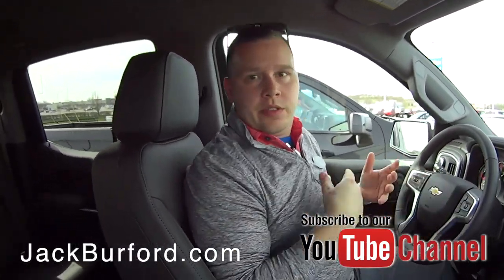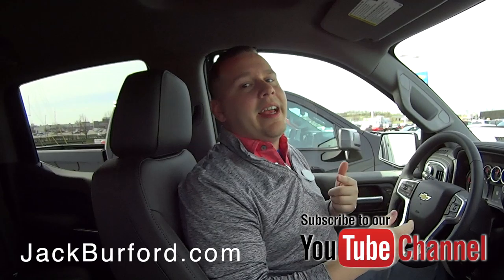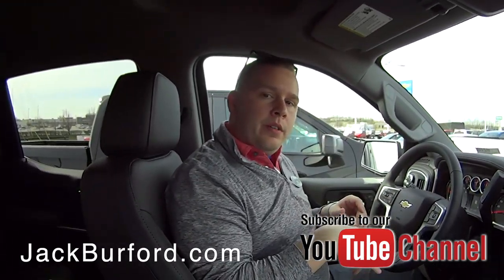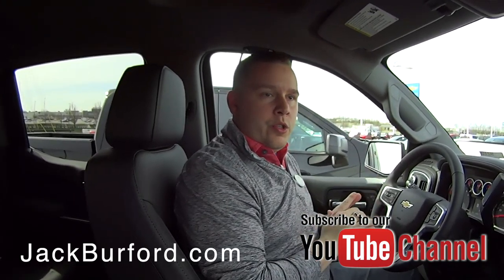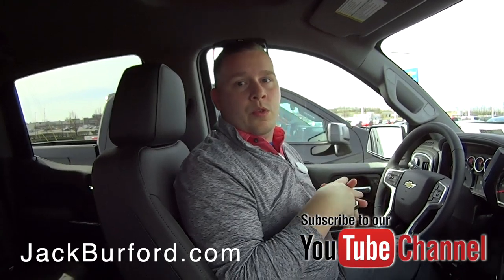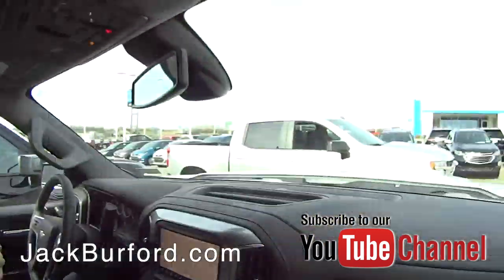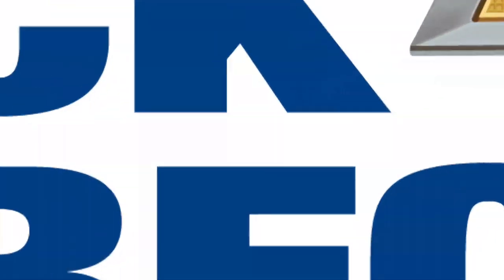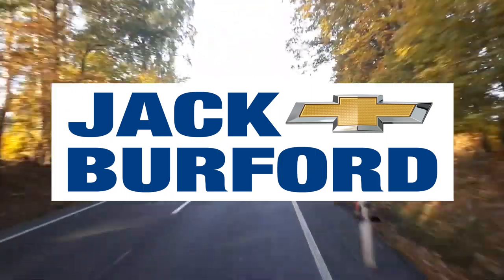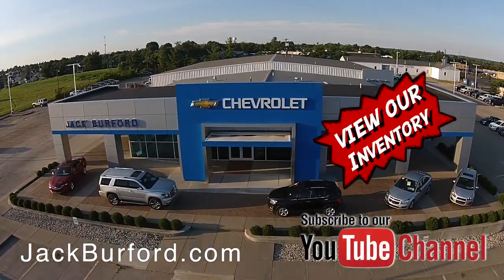To learn more about these vehicles and the specials we've got going on right now, visit us online at jackburford.com. Don't forget to subscribe to our YouTube channel — we post two or three videos a day. Hit that notification bell so you can get the latest content and updates. We're located at 819 Eastern Bypass in Richmond, Kentucky. You can drive up or call to make an appointment — we can't wait to see you. We're going to do Test Drive Tuesday every week. Test Drive Tuesday, brought to you by the all-new Silverado, available now at Jack Burford Chevrolet. Check out all the inventory at jackburford.com.